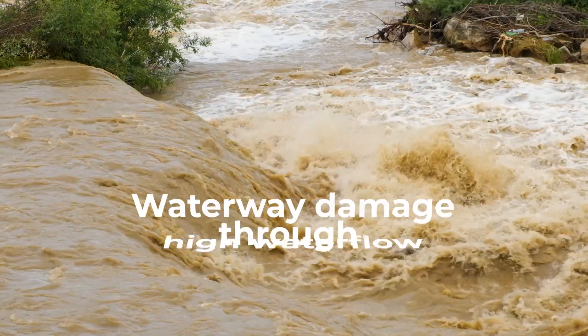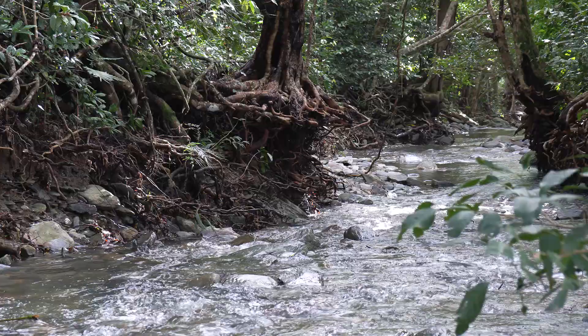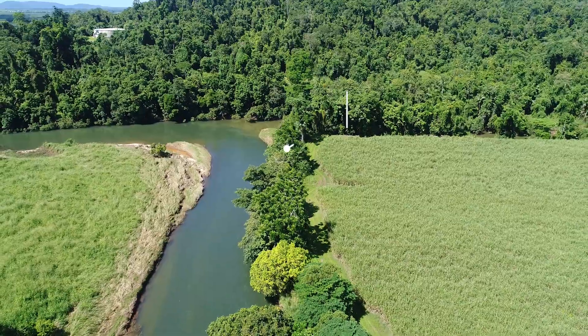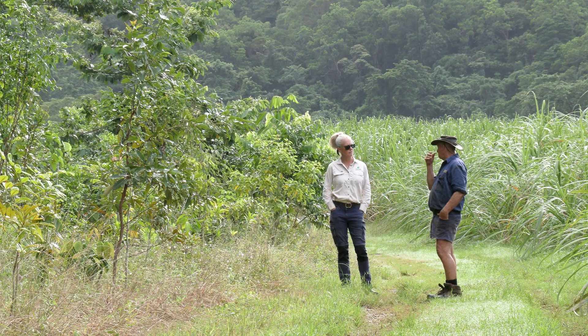We've been working up here in the cassowary catchment for a number of years. We found a lot of these waterways had suffered damage through high water flow events. Predominantly the creek banks were being washed away, there was very thin riparian verges, and the farmers were very vocal in letting us know that they were highly concerned about the loss of their productive land.